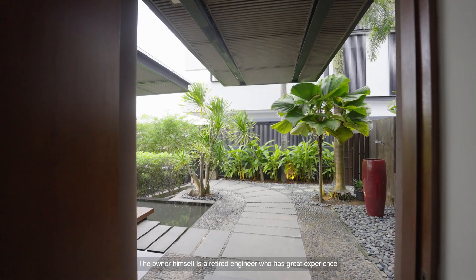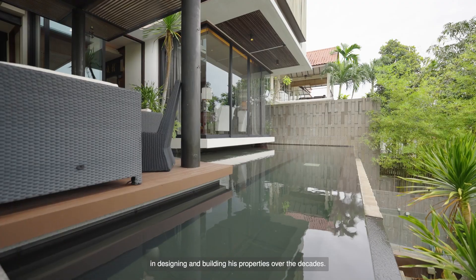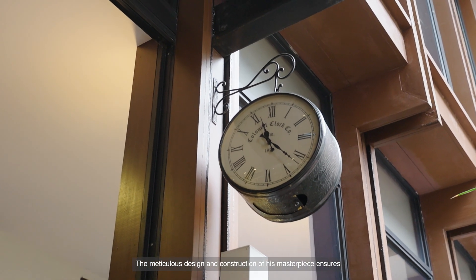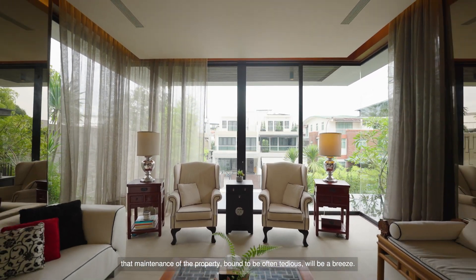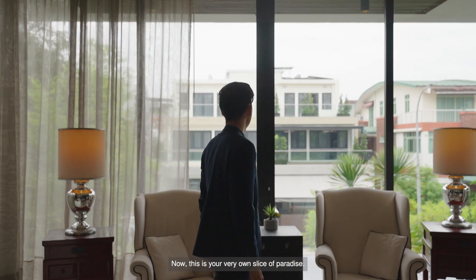The owner himself is a retired engineer who has great experience in designing and building his properties over the decades. The meticulous design and construction of his masterpiece ensures that maintenance of the property, bound to be often tedious, will be a breeze. This is your very own slice of paradise.